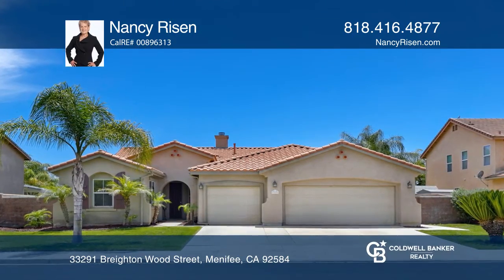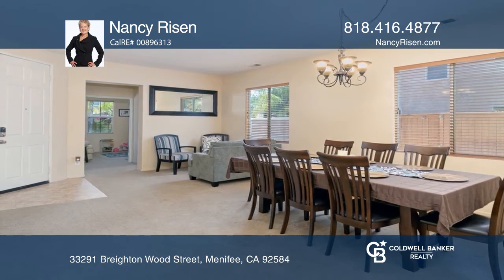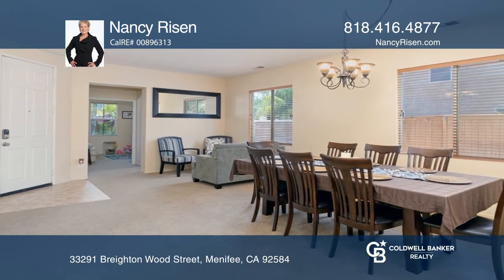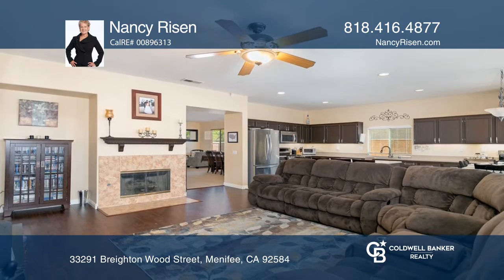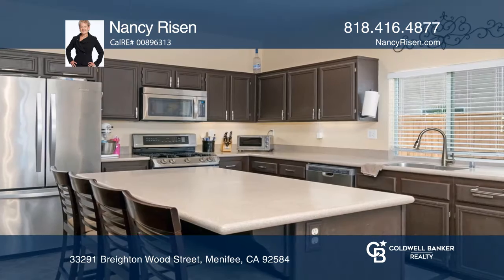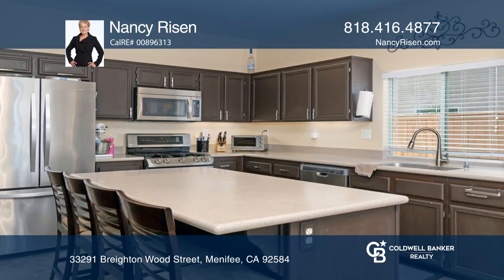This lovely three-bedroom, two-and-one-half-bath, single-level home is closely located to shopping, restaurants, and entertainment. The kitchen offers plenty of cabinetry, a center island with seating, and it opens to the family room.